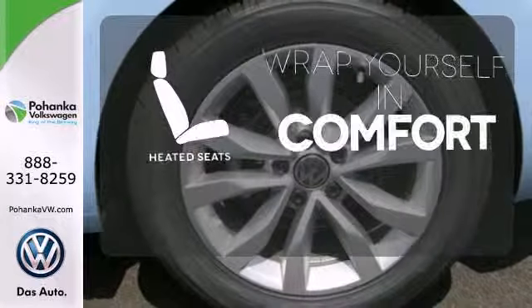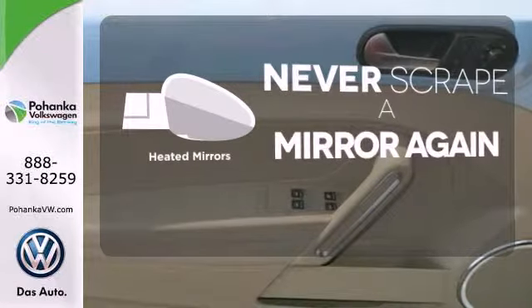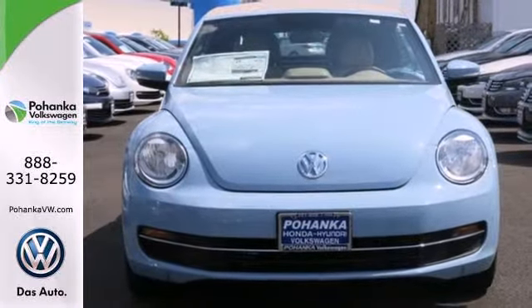Ward off the chills with heated seats. Heated mirrors mean never worrying about ice obstructing your view. Get excited to drive again. Take this Beetle home now.